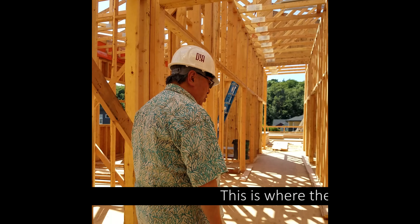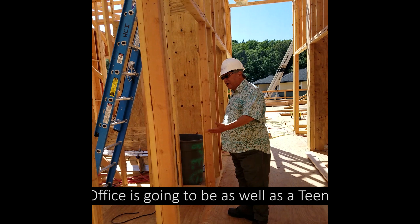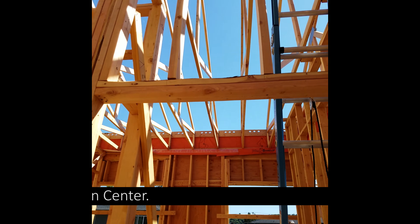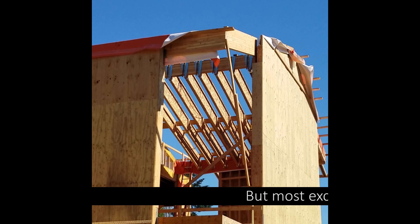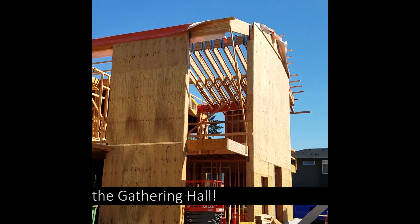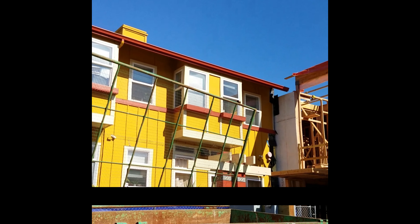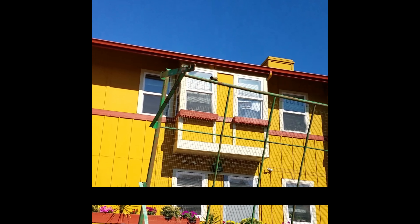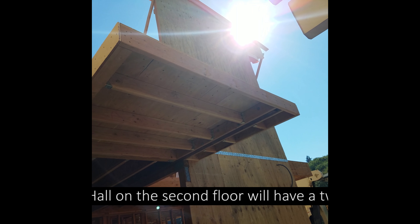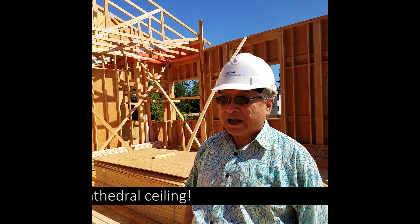Right here you have the ELC office, as well as a teen resource training and education center. But most exciting is the gathering hall. The gathering hall, although on the second floor, will have a two-story power cathedral ceiling. And we are very excited about that.